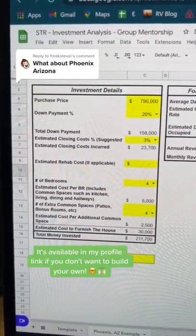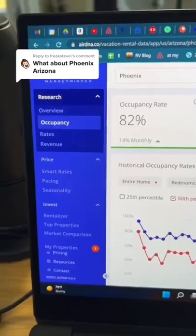Plug that info in here. I'll even say 20% down, 3% for closing costs, and $30,000 for furniture.